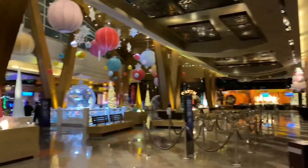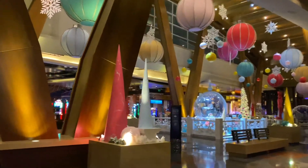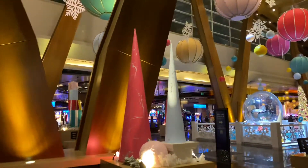Turning back around to the lobby. They do such a nice job here at the Aria with their displays in the lobby.